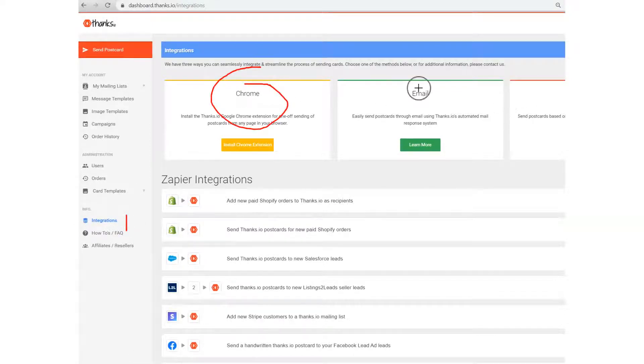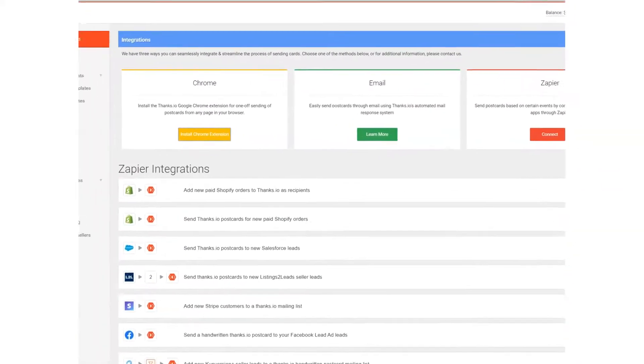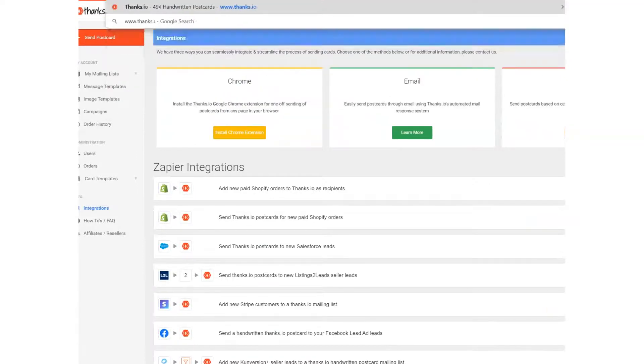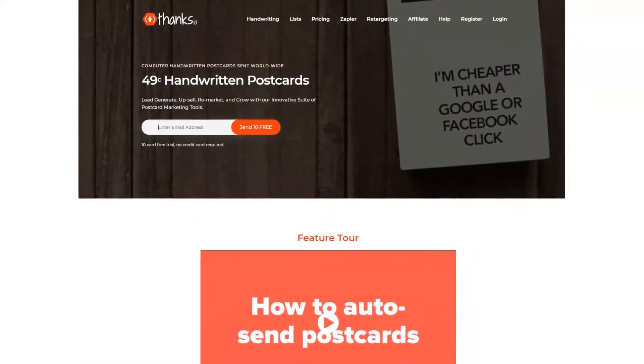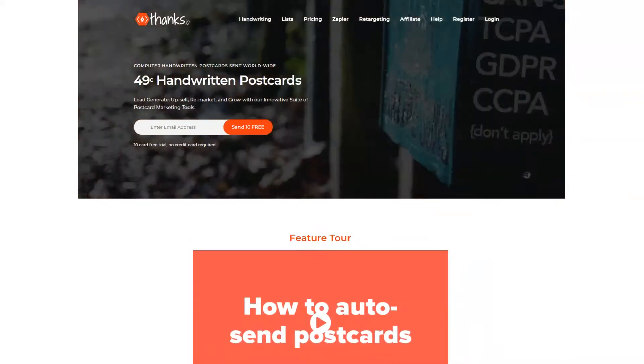We also have integrations with Zapier. You can see some of the more popular integrations. If you want to automatically send cards via your CRM or via your shopping cart software, you can do so as well. You can get started with all of this for free right now by going to www.thanks.io — pop in your email address, and you'll get 10 free cards to send, with instant access to the Chrome extension and all our automation features that let you send API handwritten postcards with ease.